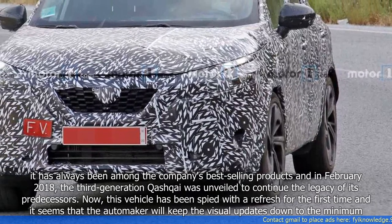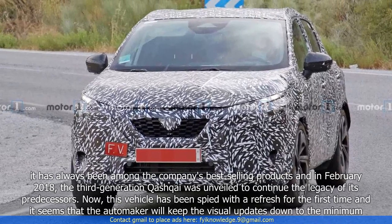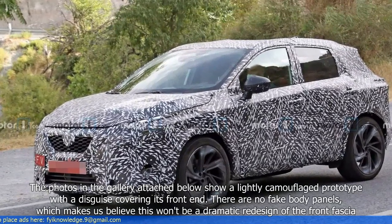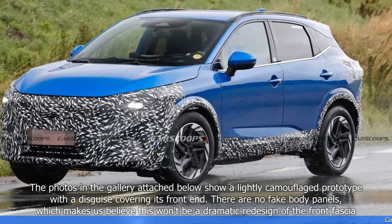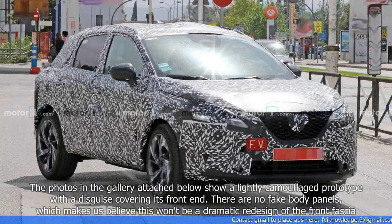Now, this vehicle has been slated for a refresh for the first time, and it seems that the automaker will keep the visual updates down to the minimum. The photos in the gallery attached below show a lightly camouflaged prototype with a disguise covering its front end. There are no fake body panels, which makes us believe this won't be a dramatic redesign of the front fascia.